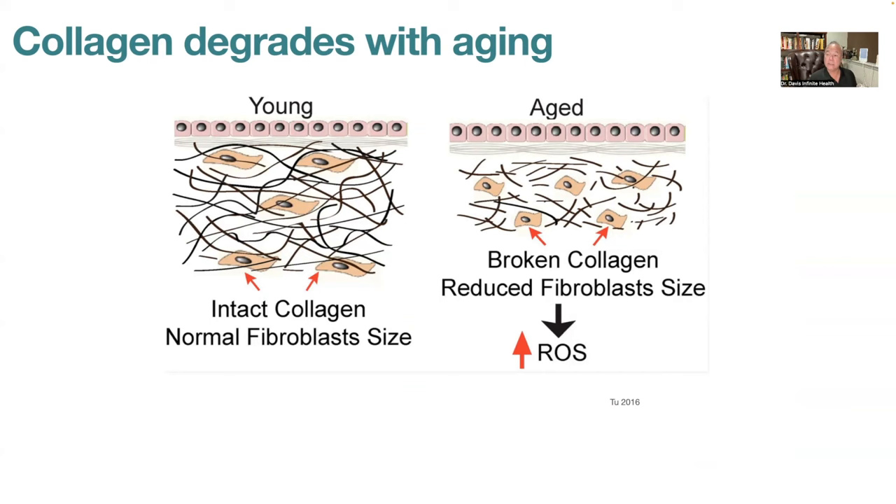Collagen degrades with age, by sun exposure, and oddly, whenever blood glucose goes above 100. Whenever you eat a bowl of oatmeal, a candy bar, or grain products that raise blood glucose to 140, 150, or 170, you're glycating collagen — altering its structure so it becomes brittle. Enzymes then clean it up and you lose collagen. Sun exposure damages collagen similarly. As we age, collagen becomes less prevalent, the dermal layer thins, your skin becomes thin and crepey, and collagen becomes disorganized — resulting in wrinkles and aging skin.